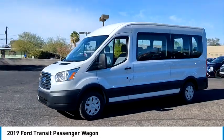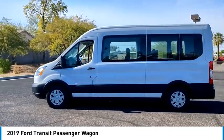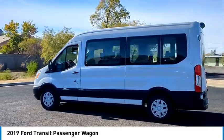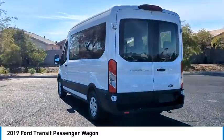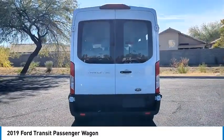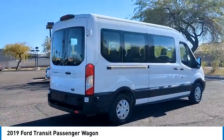We are pleased to show you the 2019 Transit Wagon. The Ford Transit Wagon offers a wide variety of flexibility, regardless of whether you're trying to haul a large number of passengers or you simply need the space for work purposes. This vehicle is the meaning of versatility.